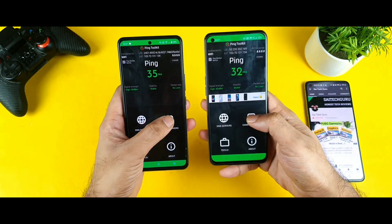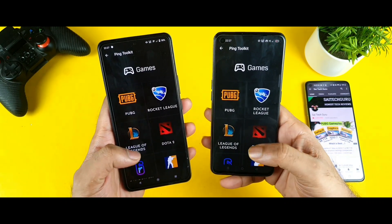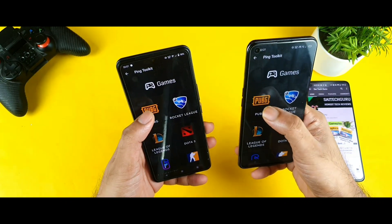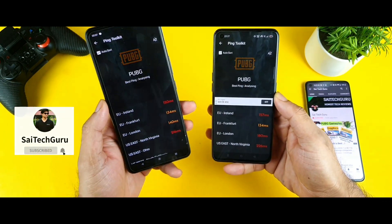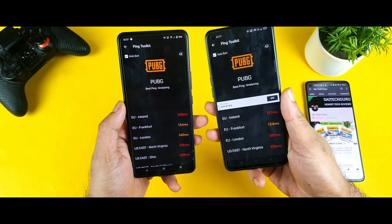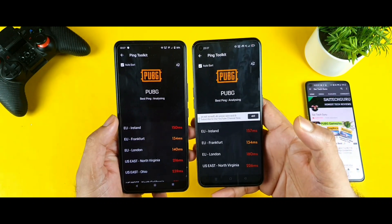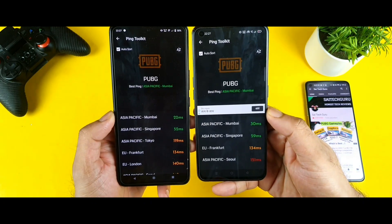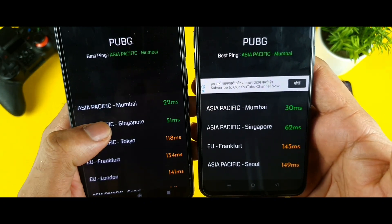If you select the game servers, inside you have different games to test how much the ping value will be. First let's test PUBG — let's see how much the ping value will be on the iQOO 7 device and how much on the Realme X1 Max smartphone. That is what I am testing side by side — which phone will have really low milliseconds. Right now the lower milliseconds are found on the iQOO 7 device at 22 milliseconds.